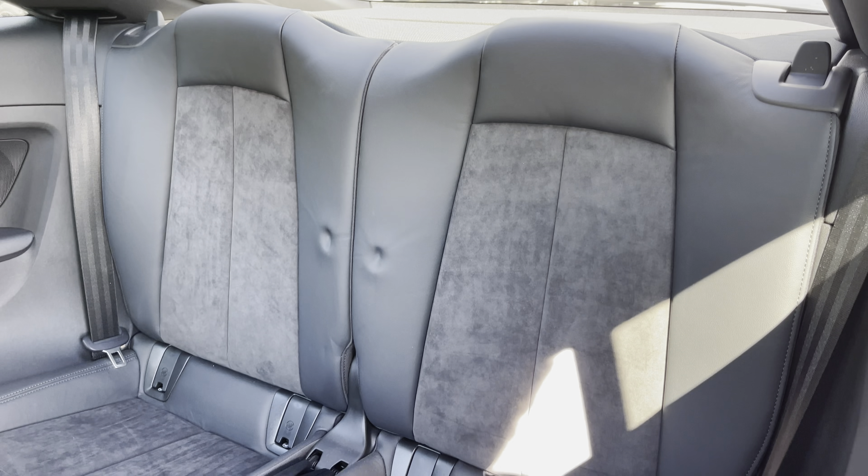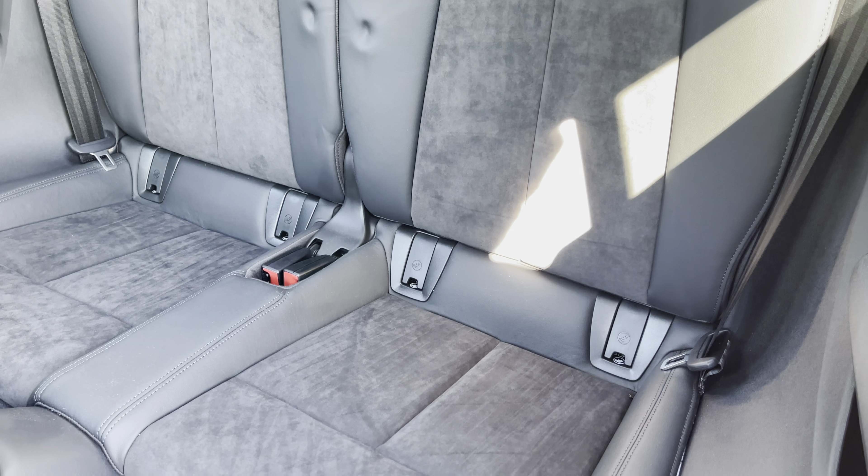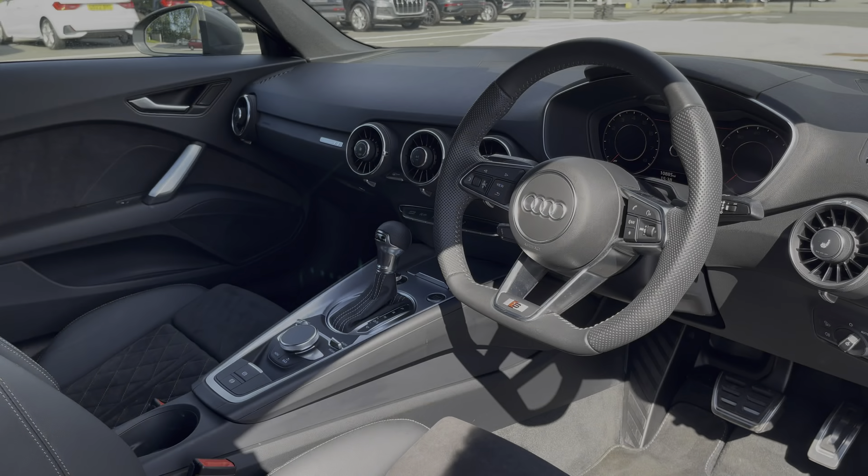Moving inside, you'll find leather and alcantara upholstered rear seats with the integrated ISOFIX child seat mounting points.